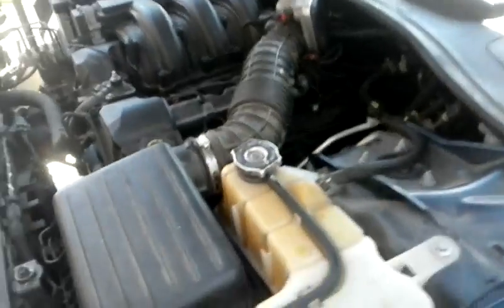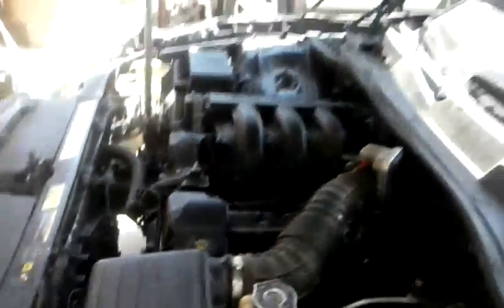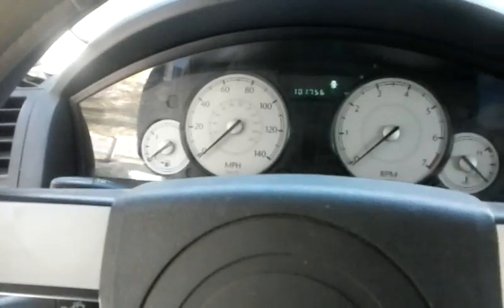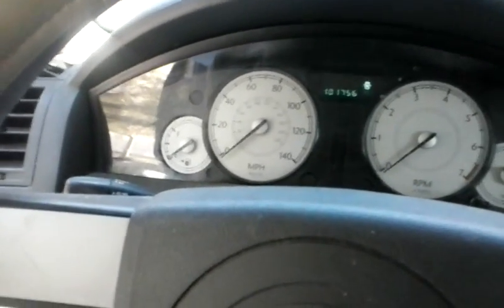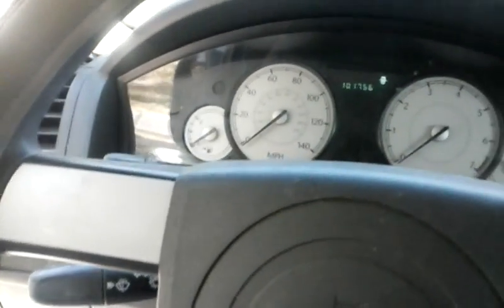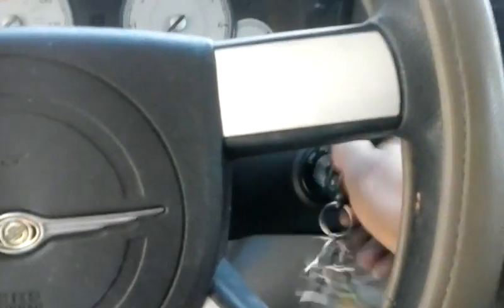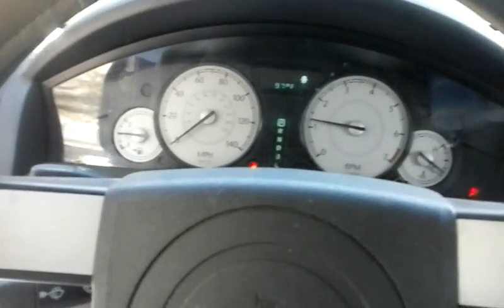Now that I've got everything back together, I've got my new coil installed on cylinder number 6 and my breather back on and tightened up. After I start it and take it for a minor test drive, I'll clear the code. Let's get it started. Oh wow — I can tell you right now, already the vibration is gone. We've got a beautifully smooth running engine.